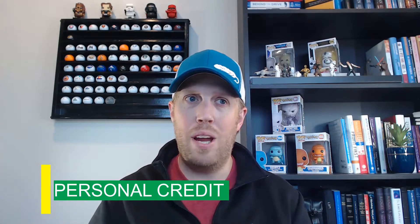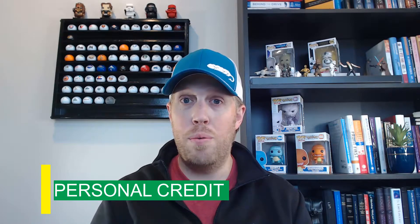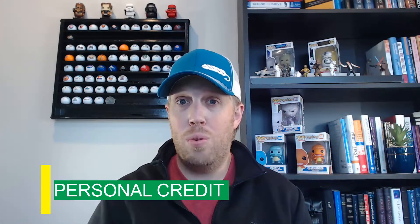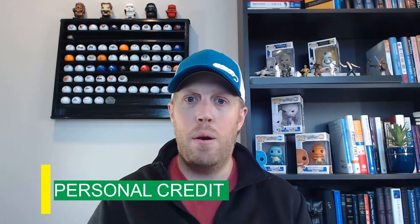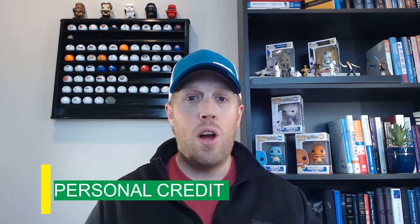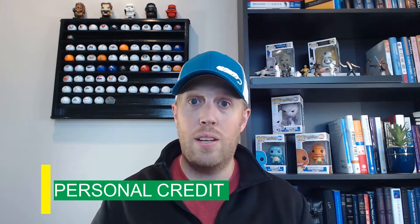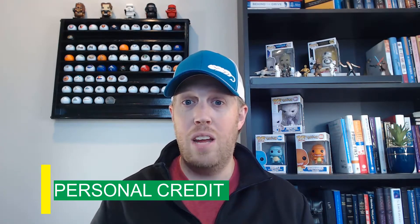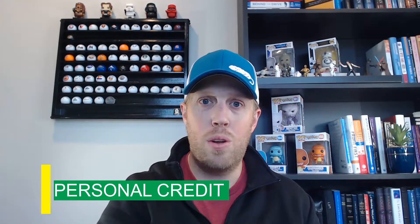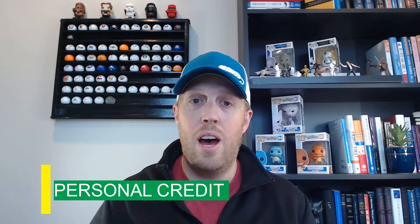If your score is lower than 650, you might consider using a business partner's credit rather than your own, or work with your local banking institution to see if you can start building your credit or get a card with a low limit. If you're confident your credit is good and you don't mind the hit from the credit pull, go ahead and plan on moving forward. It's going to be just like a normal credit pull — they check your credit and that's the kind of impact it will have on your personal credit.